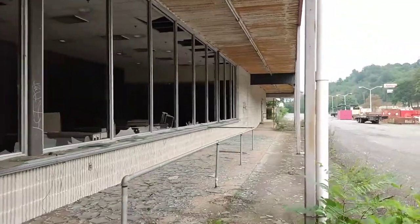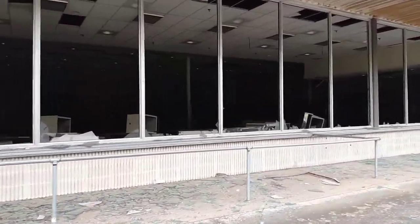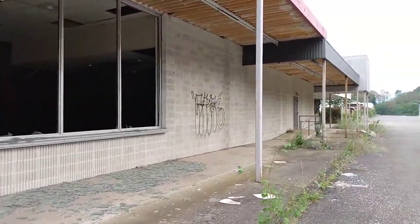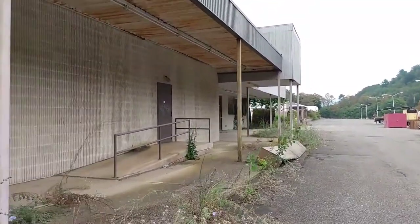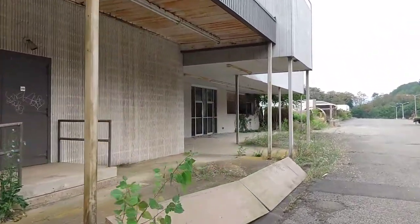I think the BRO Grocery Outlet closed in 2014, and this place has gotten pretty bad since then. We'll head down here now — I actually don't know what this was. It was some kind of Rite Aid or something.